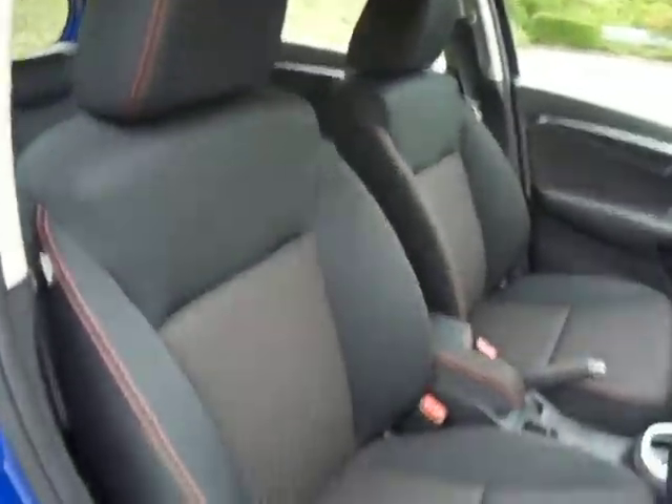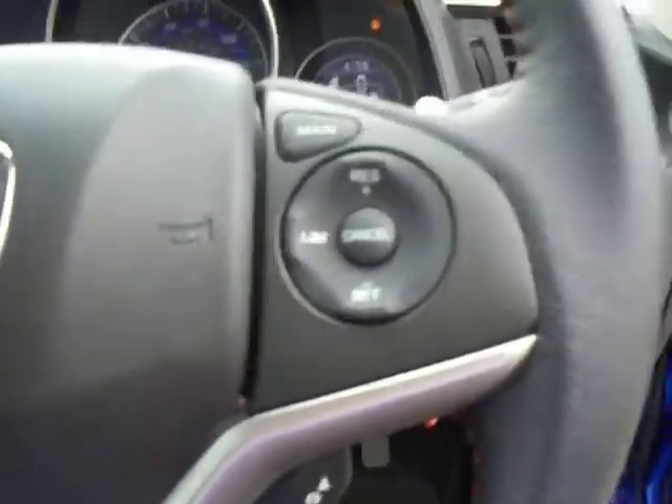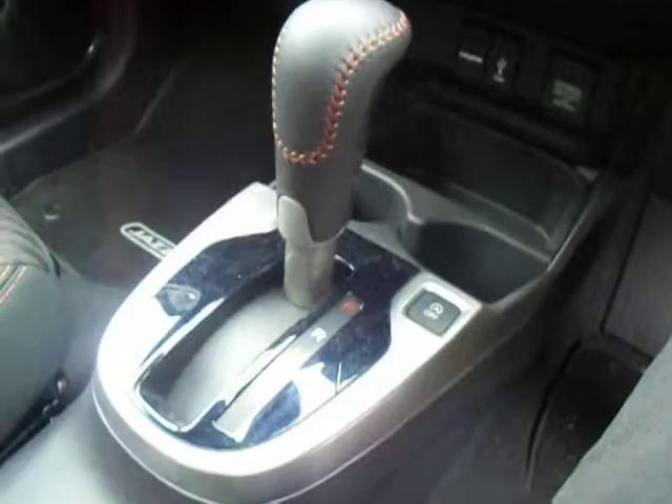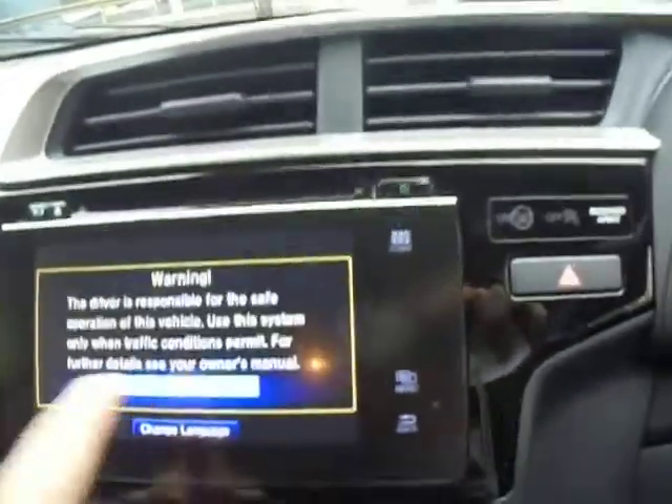Into the front — upgraded seats on the Sport. On the right-hand side of the steering wheel we've got the cruise control controls, and on the left-hand side this is how you control your Bluetooth. The car is full automatic with an automatic gear stick, and you do get paddle shifts. Infotainment system is all touch screen.